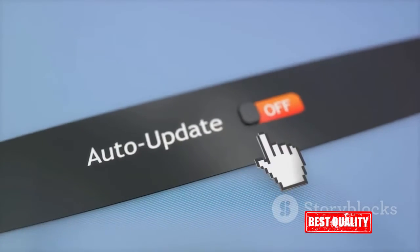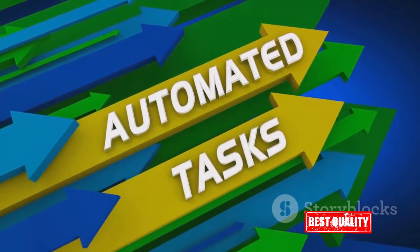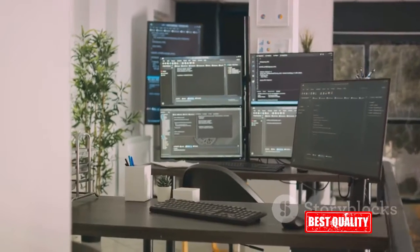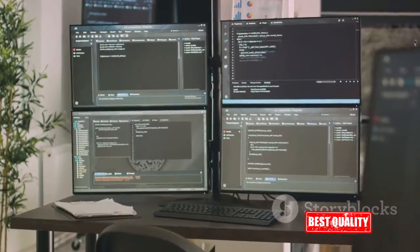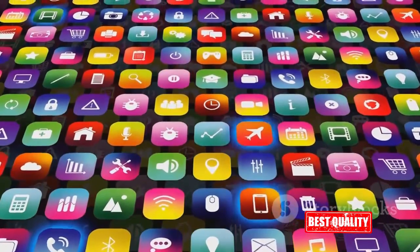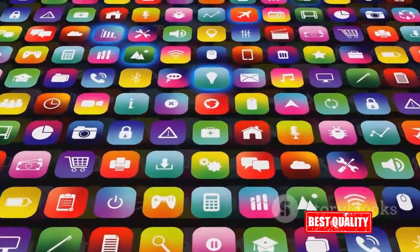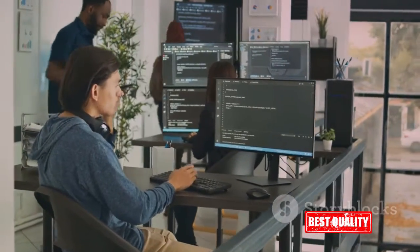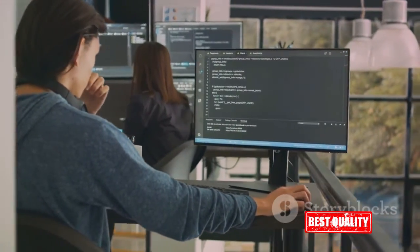Lastly, let's not forget the convenience factor. Updating software can be a time-consuming task, especially if you have numerous applications installed on your PC. The iObit Software Updater 6 Pro takes care of this for you, saving you precious time and effort. It automatically updates your software in the background without any intervention on your part, meaning you can focus on your work or play while it takes care of your software updates. With iObit Software Updater 6 Pro, you don't just get an updated PC — you get a more efficient, stable, and secure PC.